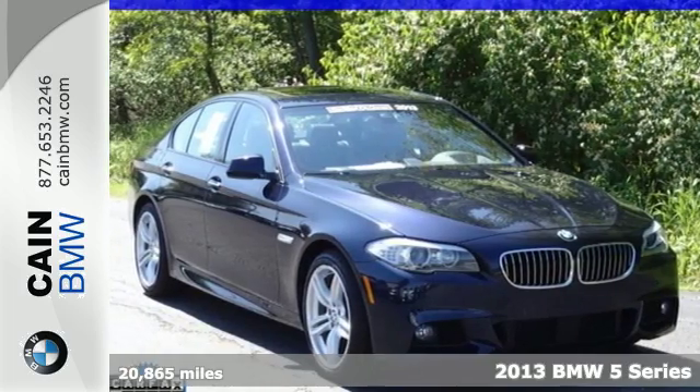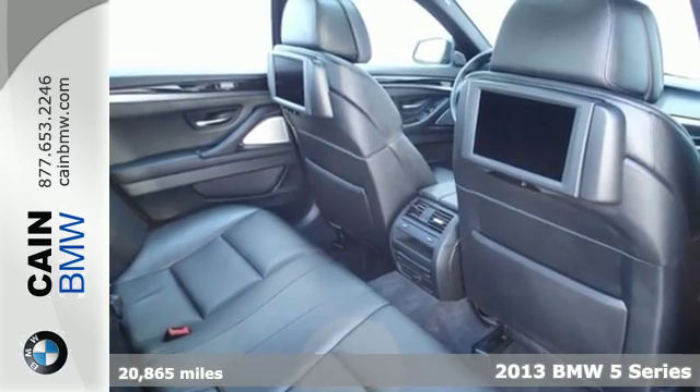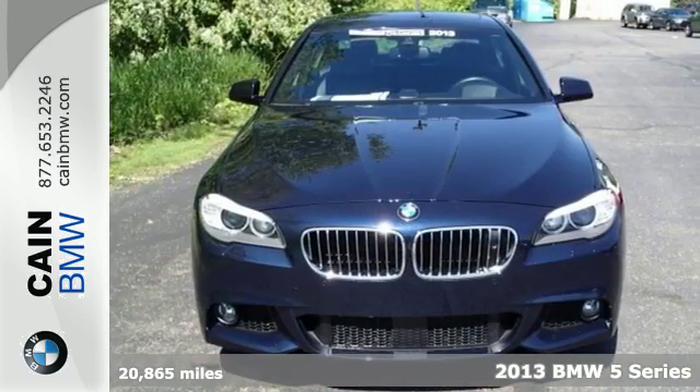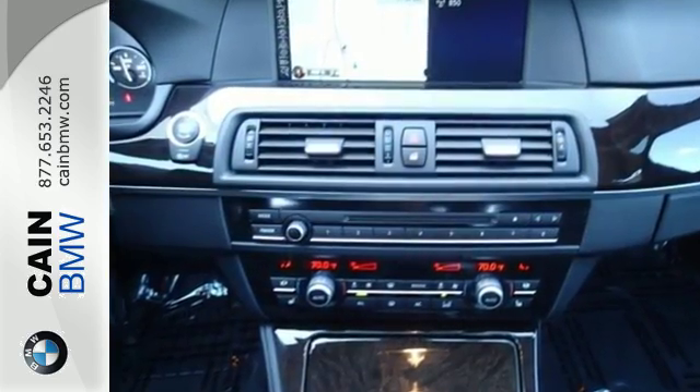It's a 2013 BMW 5 Series. You want performance without having to compromise luxury, and this is the perfect fit. Design touches like interior wood trim and the sharp exterior give you a classy look.